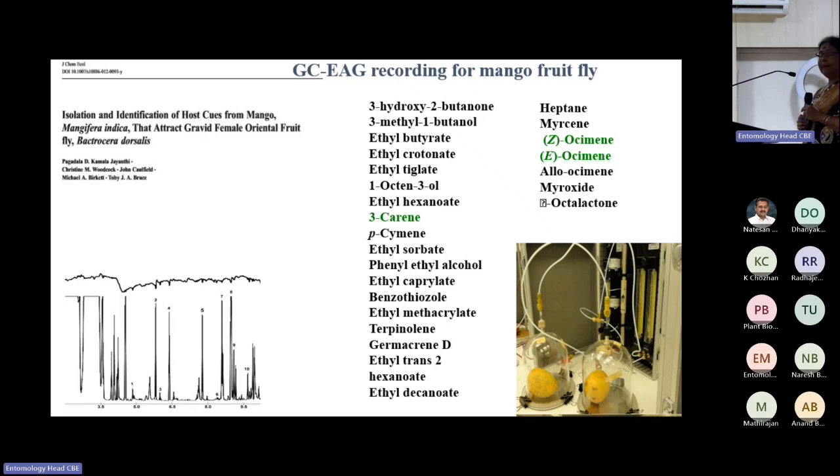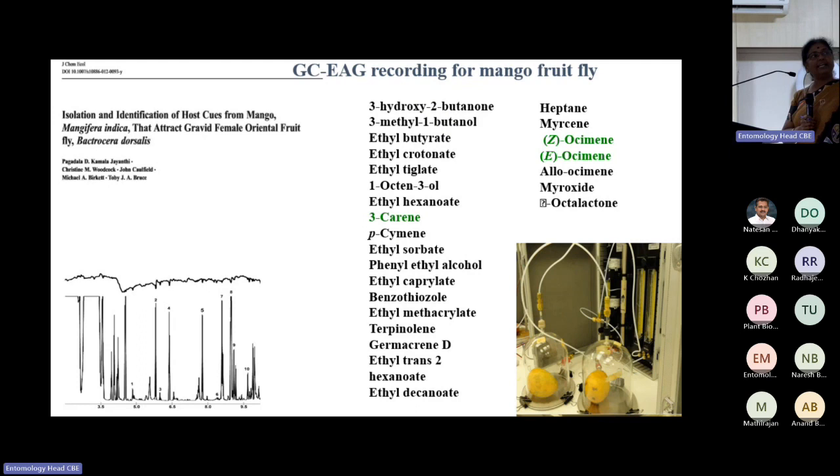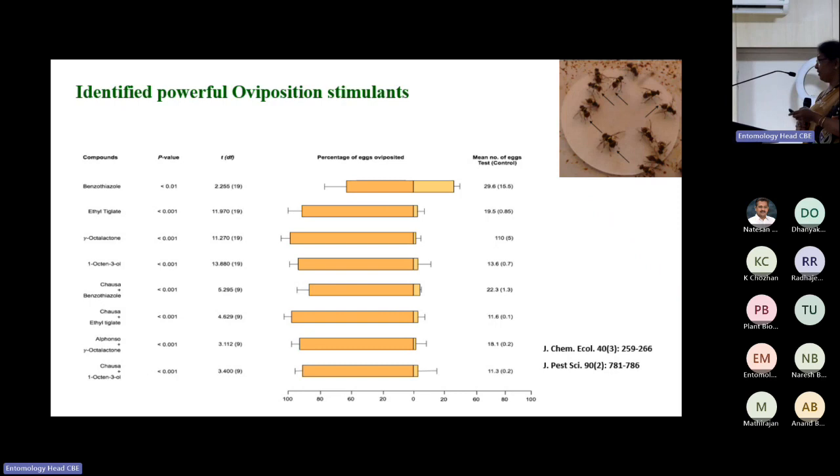After coming back to India, among the identified compounds, we found very powerful ovipositional stimulants. Gamma octalactone is remarkable — if you just keep that chemical nearby, the female starts releasing eggs without even seeing a fruit. We reared flies on mango (with gamma octalactone), banana (no gamma octalactone), and guava for several generations, then exposed them again — they still responded madly to gamma octalactone. Even on potato and cucumber smeared with gamma octalactone — non-natural hosts — they were attracted and started laying eggs.